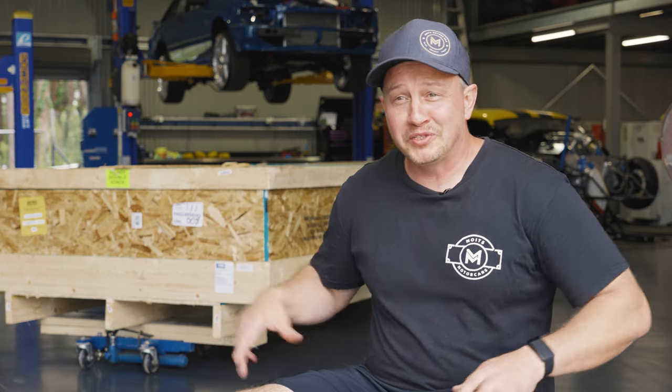We're really excited to be working here with Moyes Motorcars — they're one of the best builders in Australia. This is our first custom build with Customs for Cancer and together we're going to produce something beautiful. Let's not waste any more time — let's get together and open this crate and see what's inside.